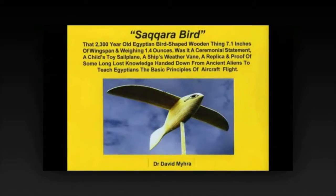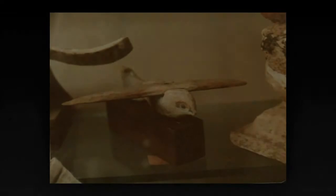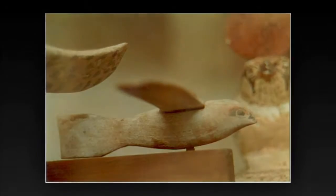The lack of legs and the angle of the wings has lent to speculation about the design's capability of aerodynamic lift. However, tests performed on recreations of the artifact have shown it to have no aerodynamic properties conducive to flight. Modern scientific theories suggest it is either a religious artifact or even just a simple children's toy.